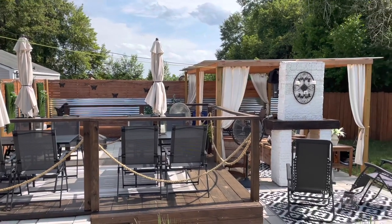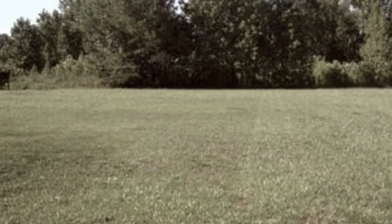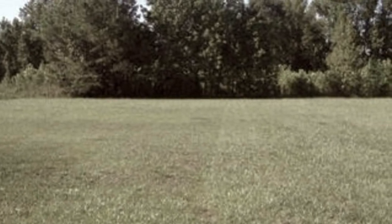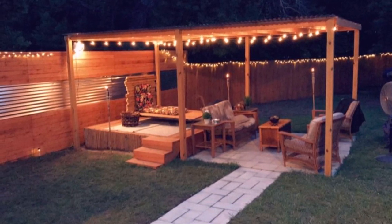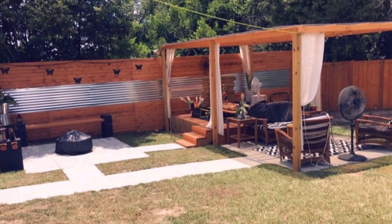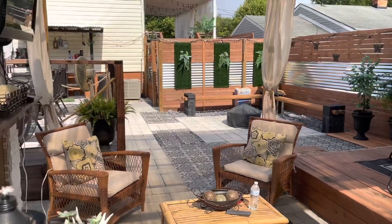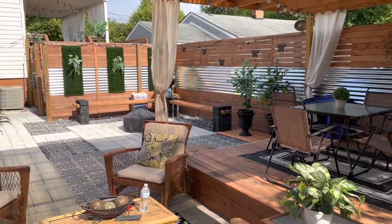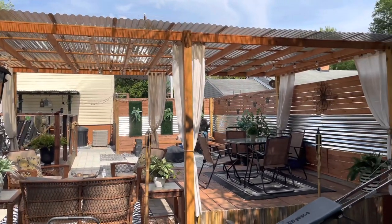We are proud of the work that we've done ourselves — it wasn't easy, but we stuck to it and got it done. Here is what the backyard looked like before we did anything: just plain open space, nothing was out here. Here is when we finally got started on the project — we put the outdoor patio area out here first, then added the fire pit area. The fire pit came from Lowe's. All of our fencing came from Lowe's, all of the metal aluminum, and pretty much all the building supplies came from Lowe's, except for the pavers and concrete, which came from the concrete company.